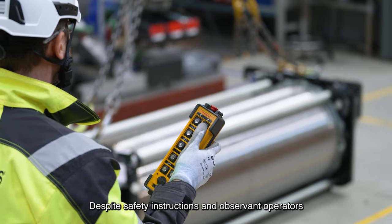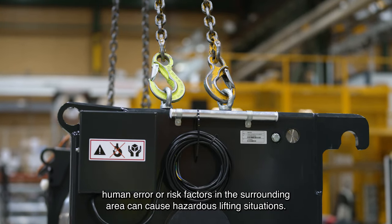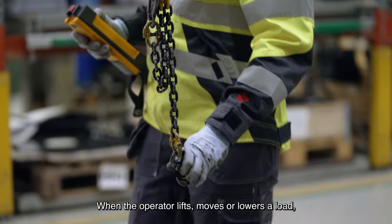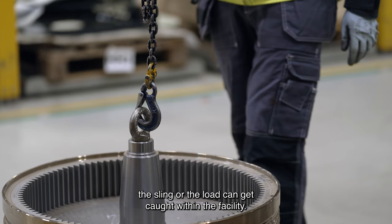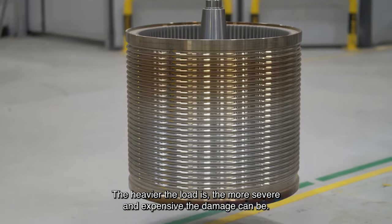Despite safety instructions and observant operators, human error or risk factors in the surrounding area can cause hazardous lifting situations. When the operator lifts, moves or lowers a load, the sling or load can get caught within the facility. The heavier the load is, the more severe and expensive the damage can be.